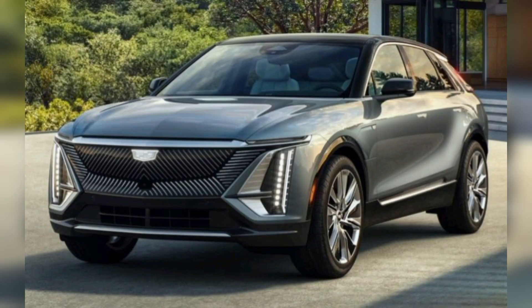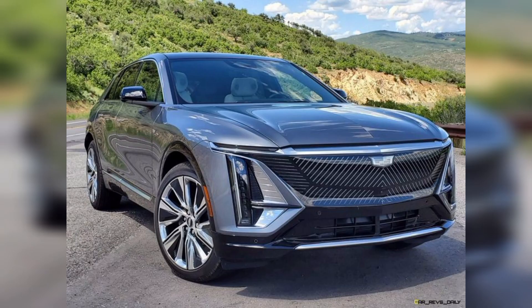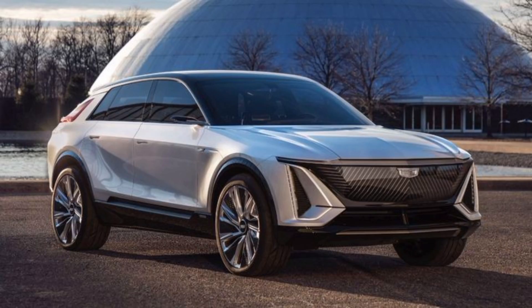Hey guys, I hope you are fine. Welcome back to my YouTube channel, thank you so much for connecting with me. Today we will discuss the most famous and popular Cadillac Lyric car. This 2023 Cadillac Lyric is a luxury electric vehicle.